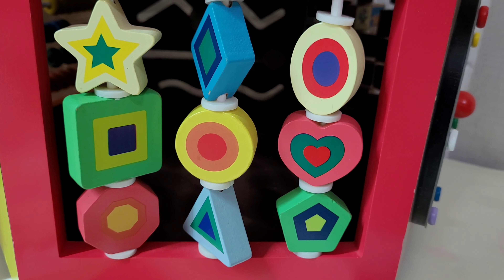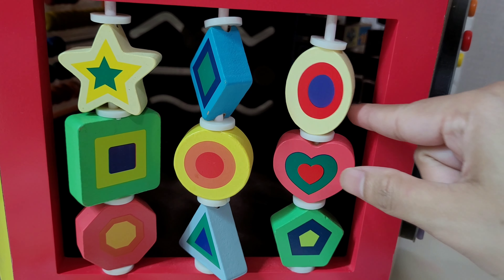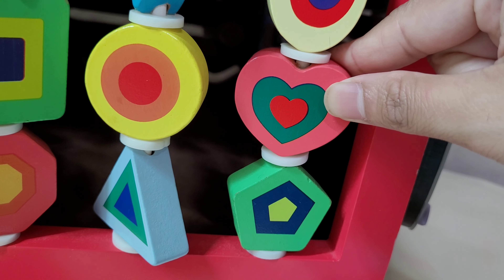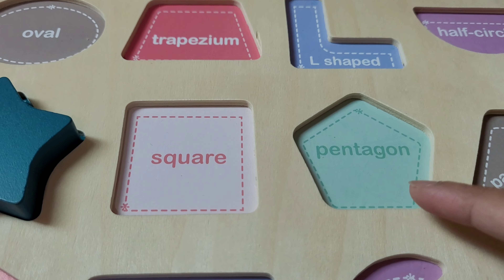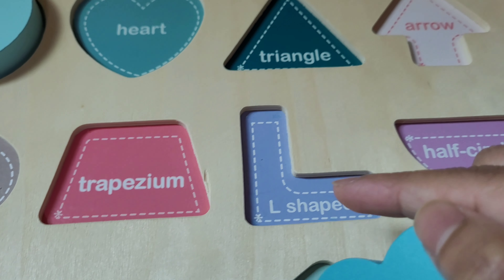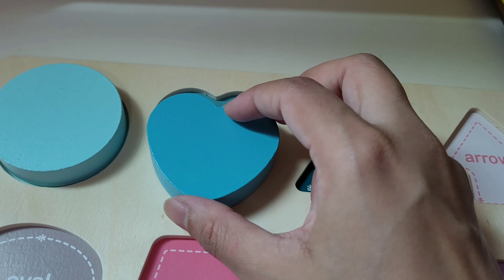Which shape should I pick? I'm going to pick this heart shape. Let's take this heart shape. I got this heart shape! Let's put it on this board. Look — this is a pentagon, this is a square, this is a trapezium. And here we have a heart. Let's pick this heart here.